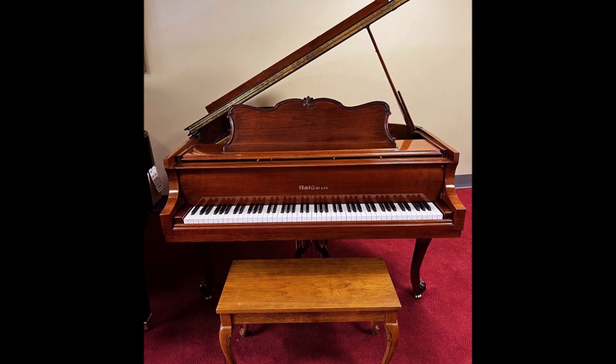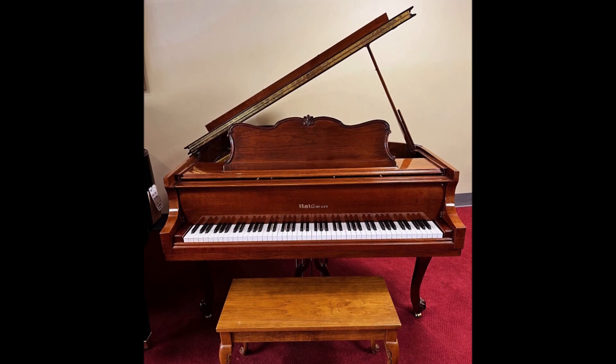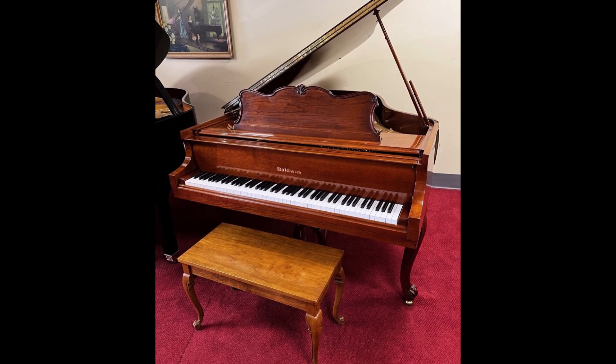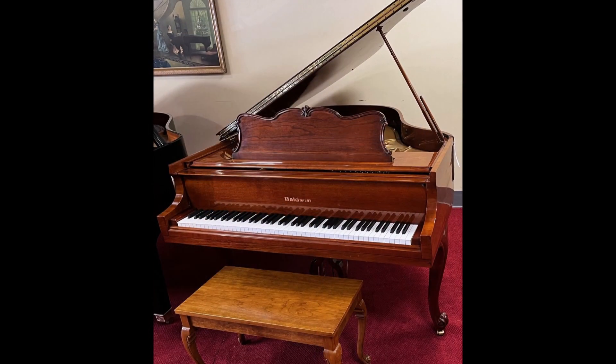Traditionally, the R Series has a bigger sound than its size, and this piano is no exception, featuring a big, bright, bold tone with a powerful bass.